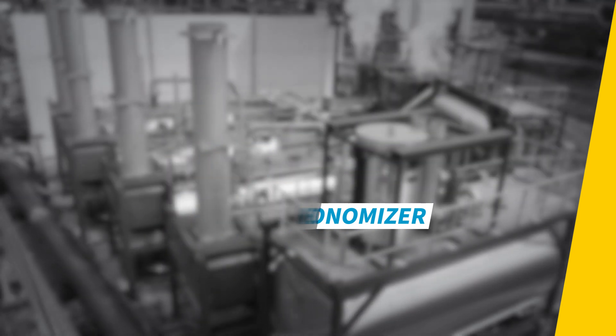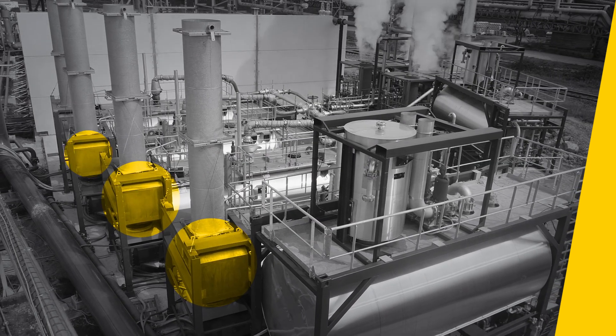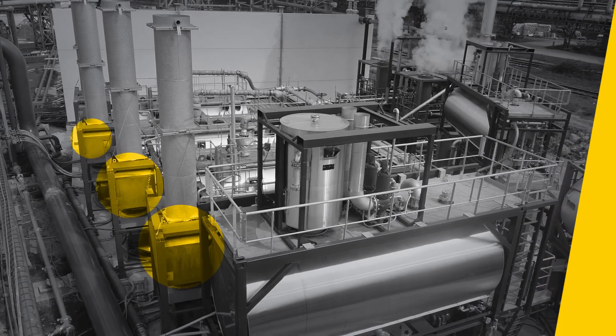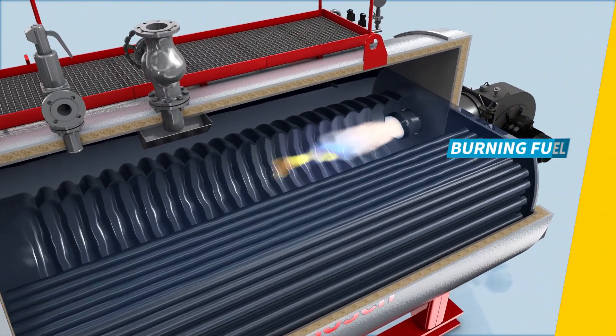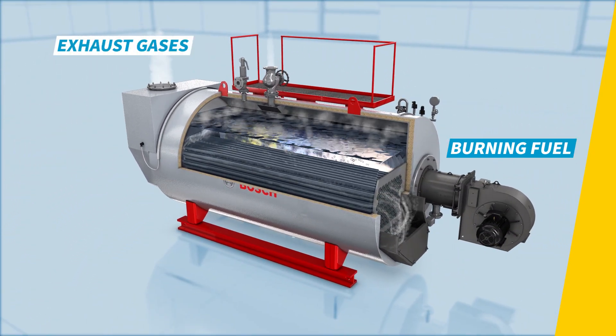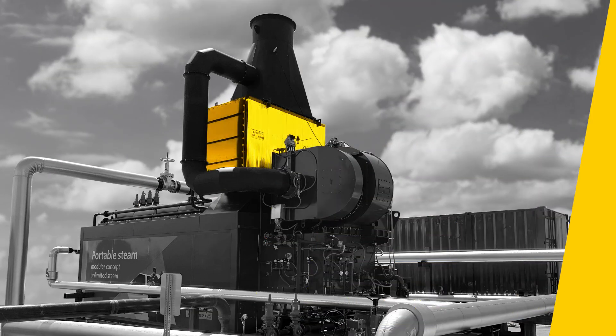It is a device used in industrial and commercial heating systems to improve energy efficiency and reduce fuel consumption. When burning fuel such as natural gas or oil in a boiler, exhaust flue gases are generated. An economizer recovers the heat from those gases.